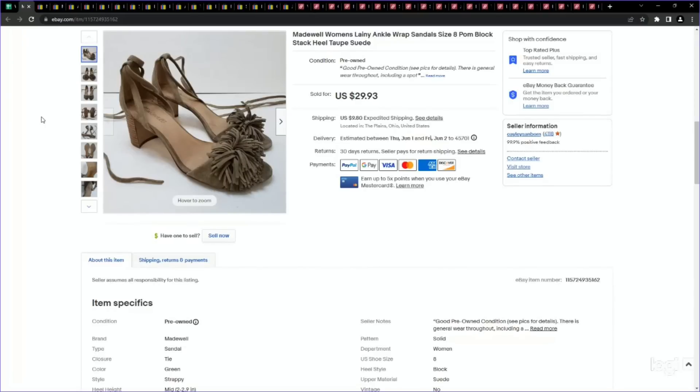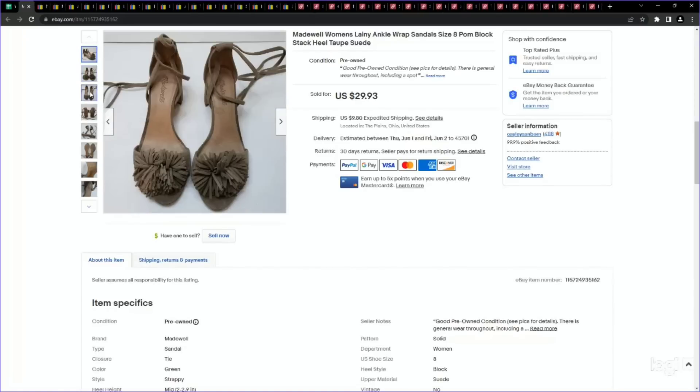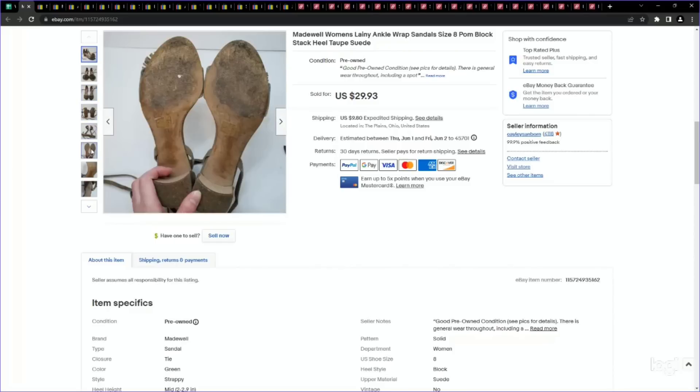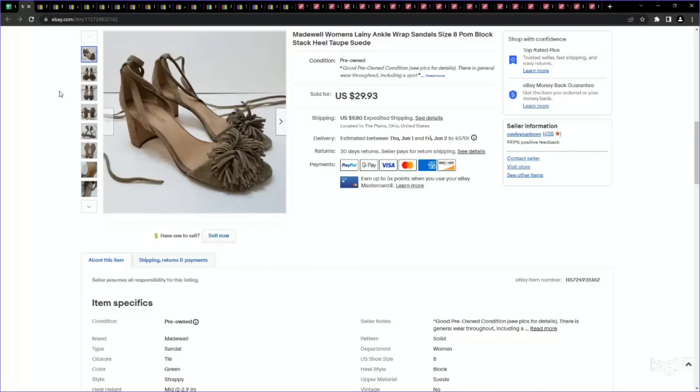Next up is a pair of shoes — the brand Madewell, which is very hit or miss for me. But I do find that some Madewell shoes can perform well. I suggest looking up the exact style name, which can be done easily with Google Lens. If you don't have the Google Lens app downloaded on your phone to use while you're sourcing, you really need to — especially for shoes. It makes things so much easier. These are called the Madewell Laney ankle strap sandals — they have little pom-poms, so I included that in the title. They were in good condition with general wear throughout, so I listed a little bit lower. I paid $4.89 and they sold for my full asking price of $29.93.